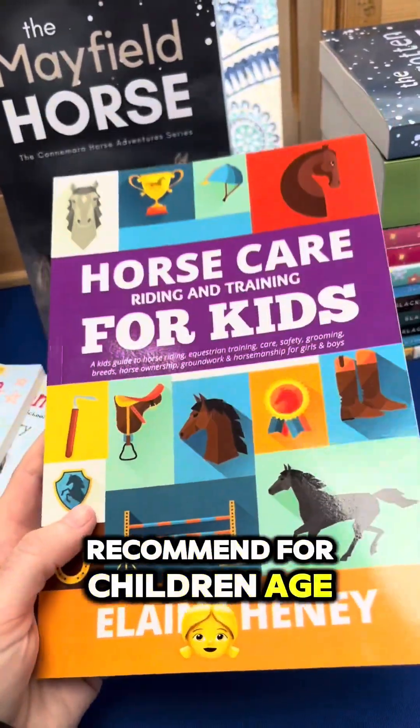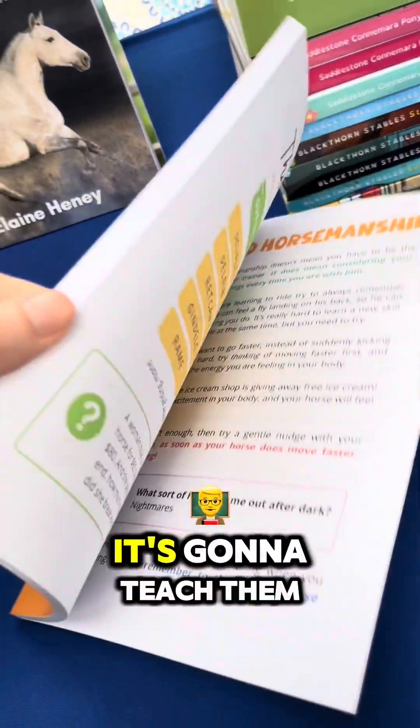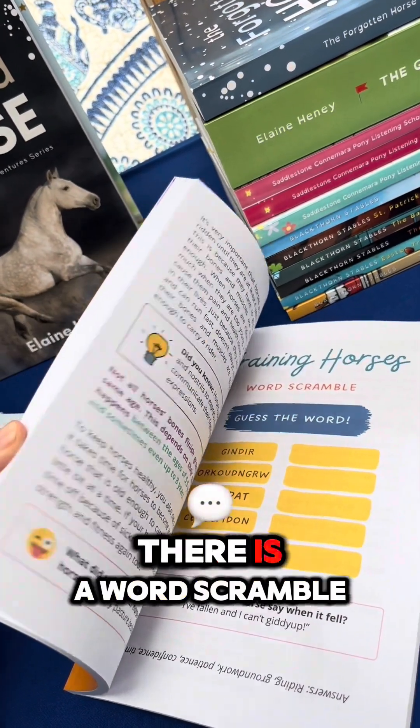The last book I recommend for children aged six to ten is Horse Care Riding and Training for Kids. This is an educational book — it's going to teach them a lot to do with horses and ponies, but I also made it fun. Here we have a crossword, there's a word scramble,